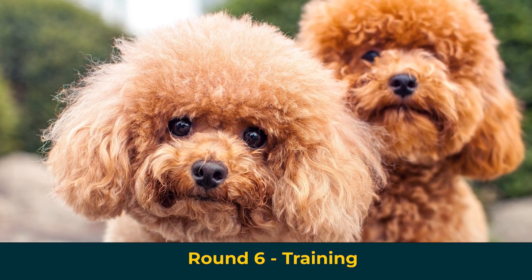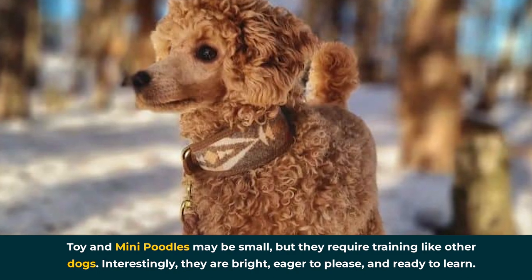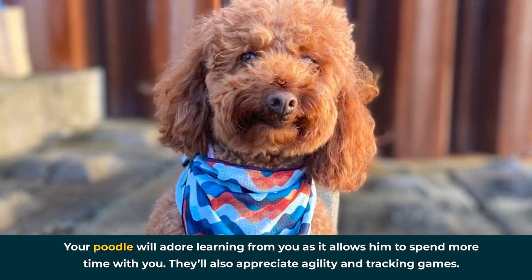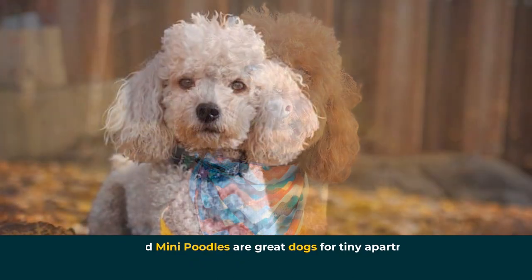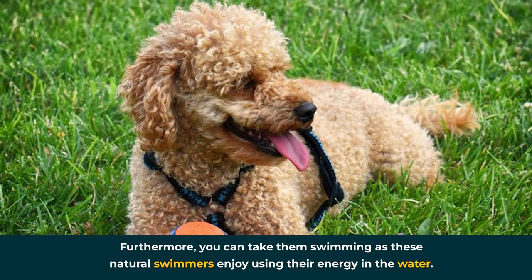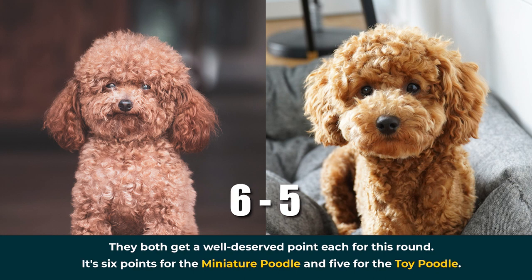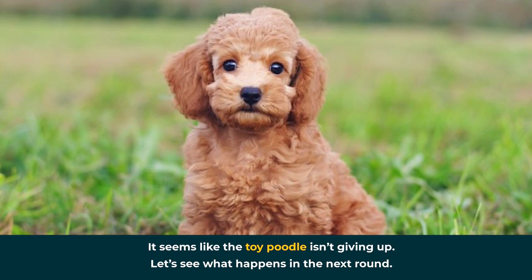Round 6: Training. Toy and mini poodles may be small, but they require training like other dogs. They are bright, eager to please, and ready to learn. Your poodle will adore learning from you as it allows him to spend more time with you. They'll also appreciate agility and tracking games. Toy and mini poodles are great dogs for tiny apartments; however, you must take them out for daily walks. You can also take them swimming, as these natural swimmers enjoy using their energy in the water. They both get a well-deserved point each — it's six points for the miniature poodle and five for the toy poodle.